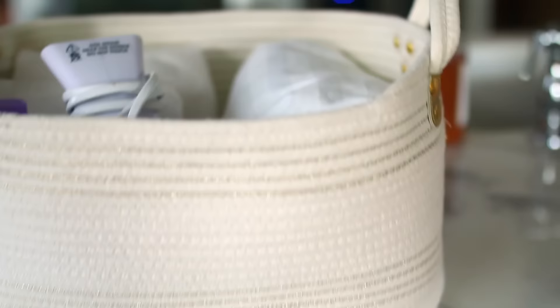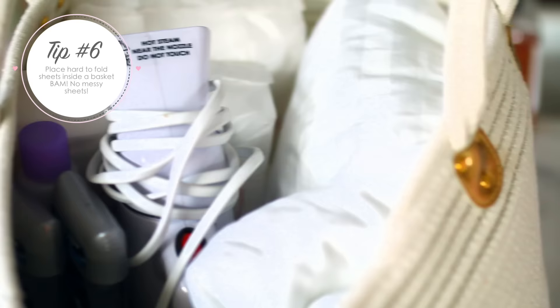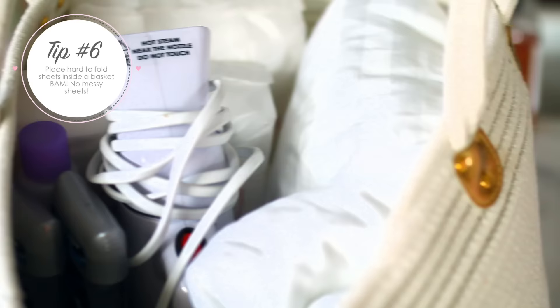I also folded all of the hand towels and rolled them in a similar way that I did the smaller towels - some of them I put inside of a basket. I'm really bad at folding sheets, so I just decided I would store all my sheets in one of these really pretty baskets. If they're not perfectly folded it doesn't matter because they're all in that basket.